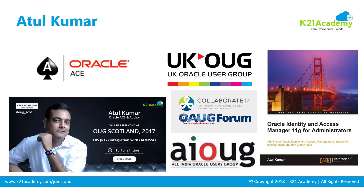My name is Atul Kumar. I'm an Oracle Ace since 2006, and I have around 18 years of experience working on Oracle. I'm an author and also present at various Oracle events. I'm also founder of the company K21 Academy, and this tech tip or this video is sponsored by K21 Academy.